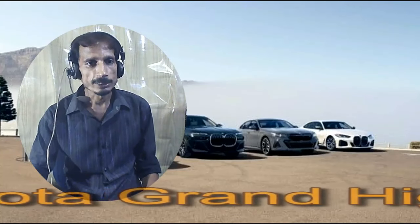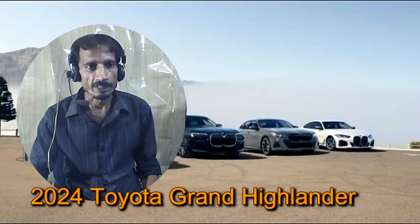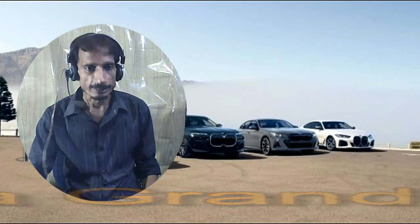Hello fans, welcome to the channel. Today's car is a 2024 Toyota Grand Highlander. If you are new to my channel, subscribe and start the video.